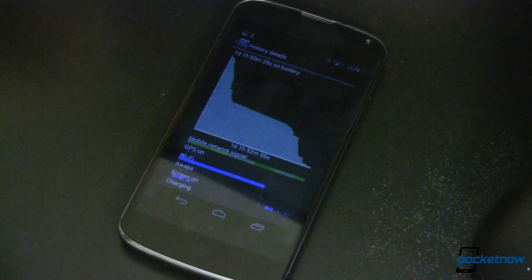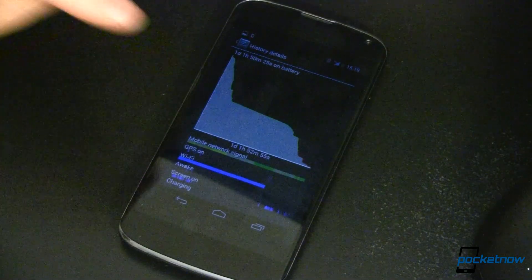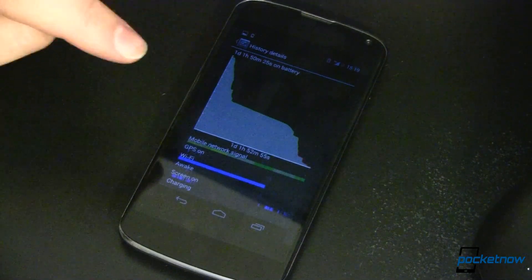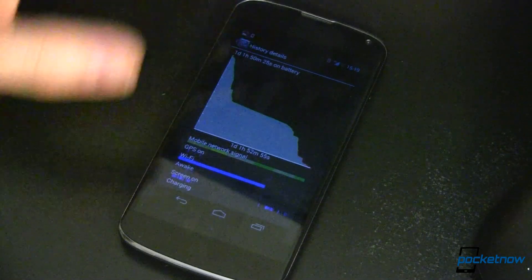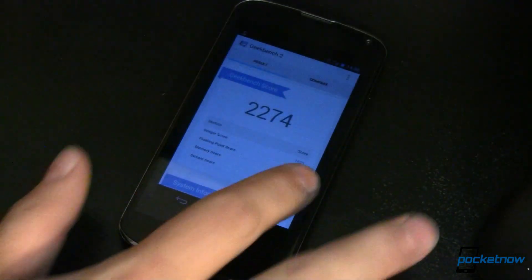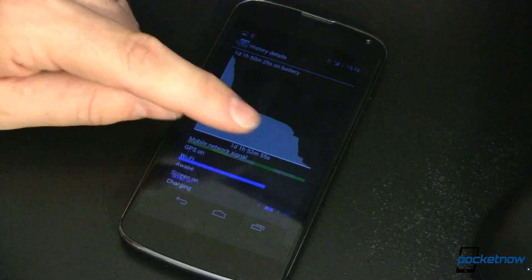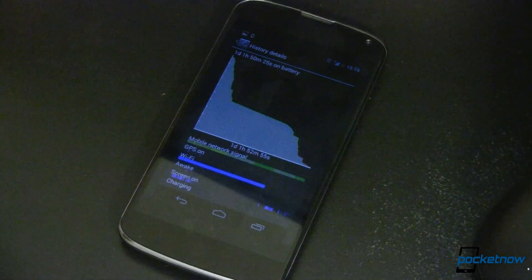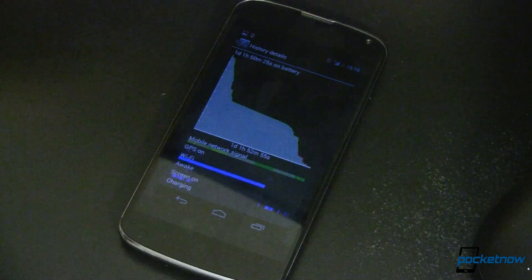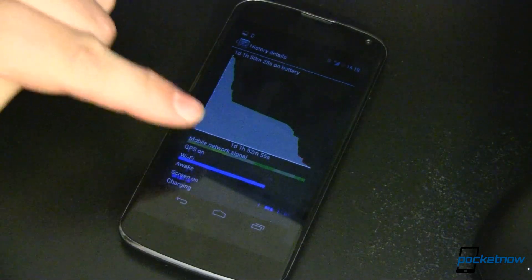Last, but certainly not least, battery life running on Android 4.3 is significantly better than on 4.2. I was able, using just my normal use, to get one day, one hour, 52 minutes and 55 seconds out of a single charge. That wasn't using my device any differently than I did before, where I'd normally get around 4 to maybe 6 hours of battery life. Quite a leap up.